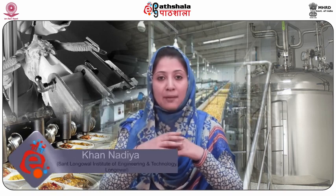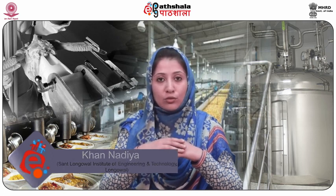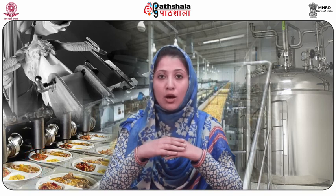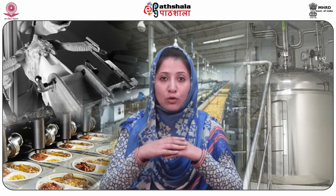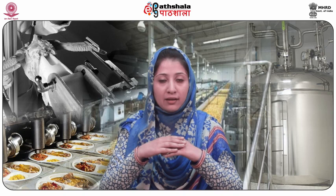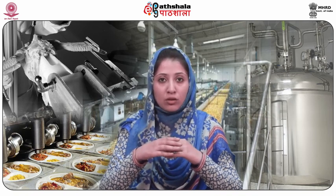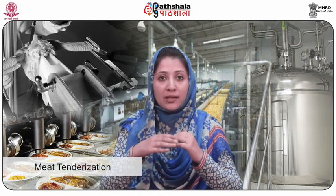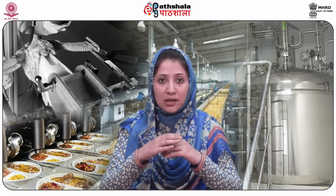Welcome, students, to ePG Pathshala. I am Khan Nadia from Sant Longowal Institute of Engineering and Technology. On behalf of Ms. Arti, today I am going to talk about Module 9 of Paper Number 8: Technology of Meat, Poultry, Fish and Seafood. In this module we will be learning about meat tenderization. Meat tenderization is the breaking down of collagens in meat to make it more palatable.